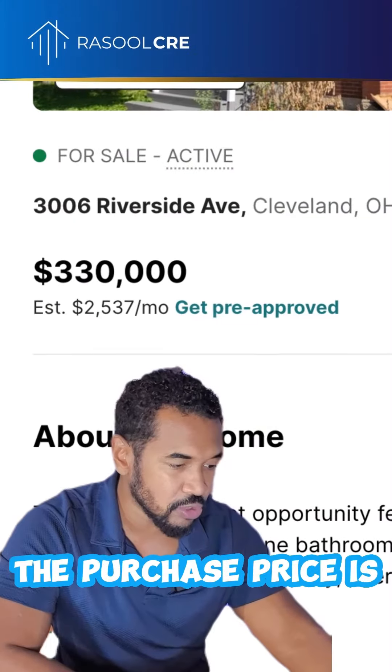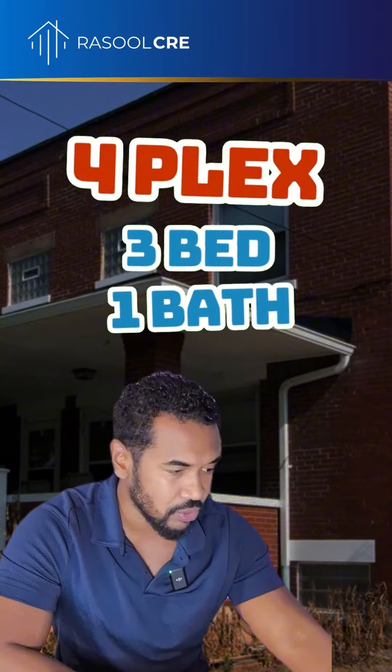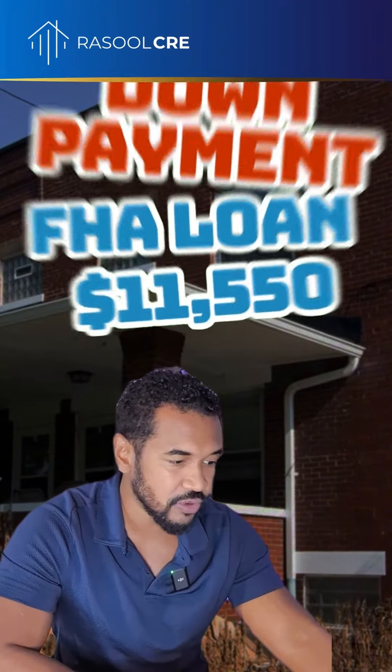The purchase price is $330,000. It's a fourplex, all three bedroom, one bathroom. The down payment on that with an FHA loan is going to be $11,550.